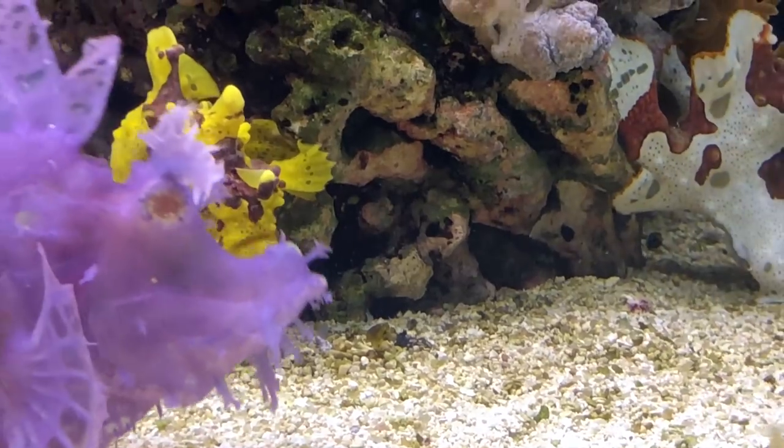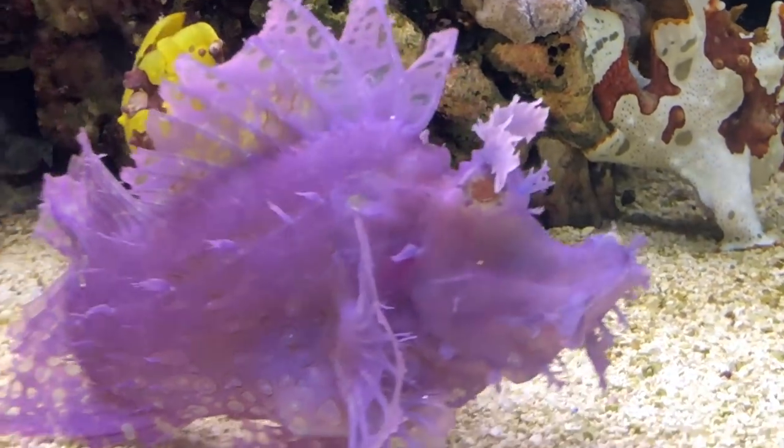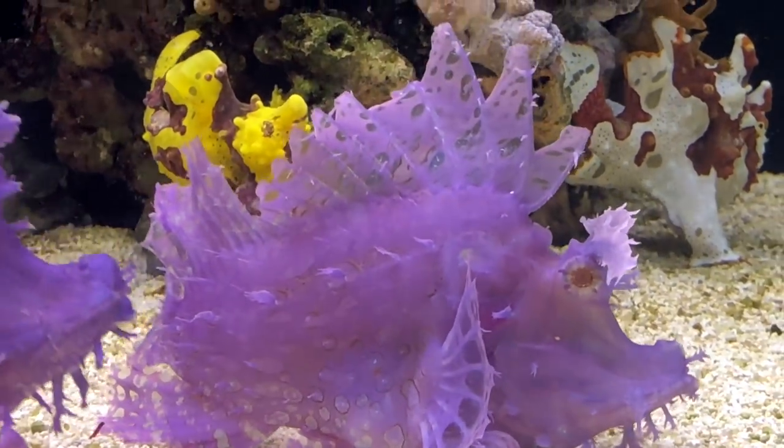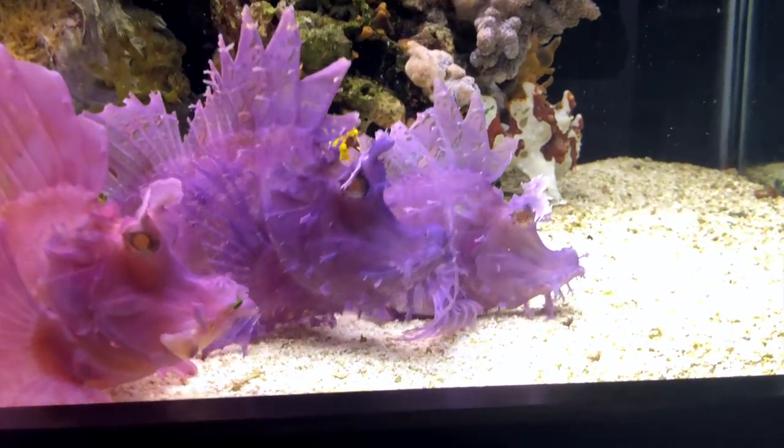Mine are all pink and purple. I had bought all different colors — a deep red and also a brown one — and they've all changed color to match one another.